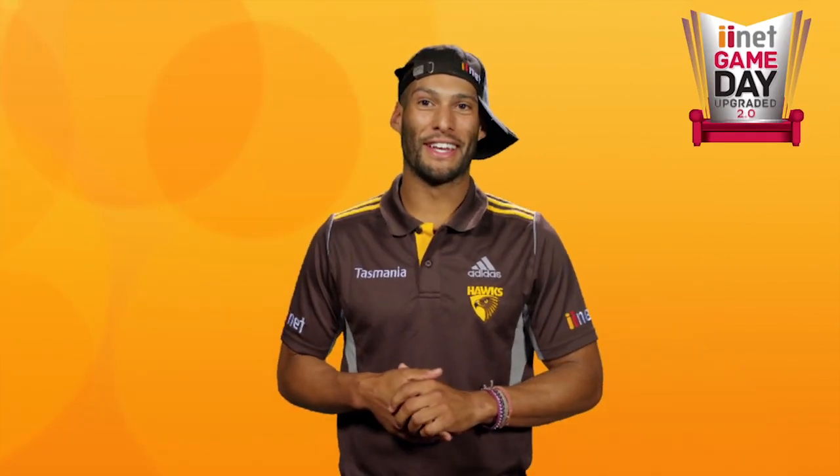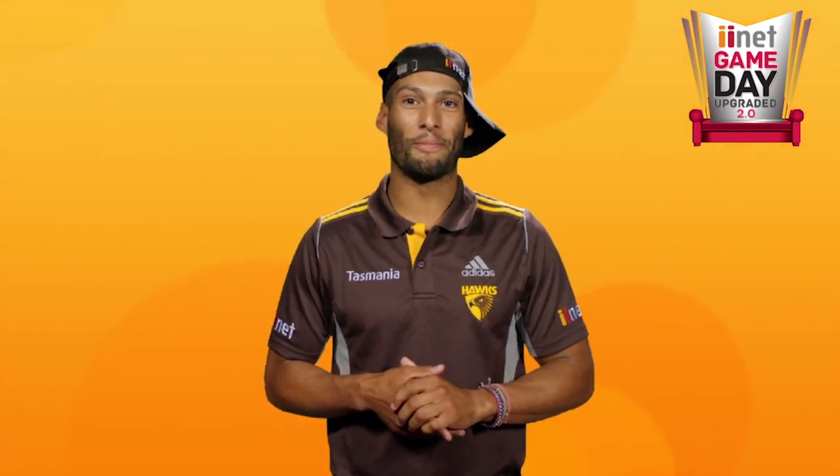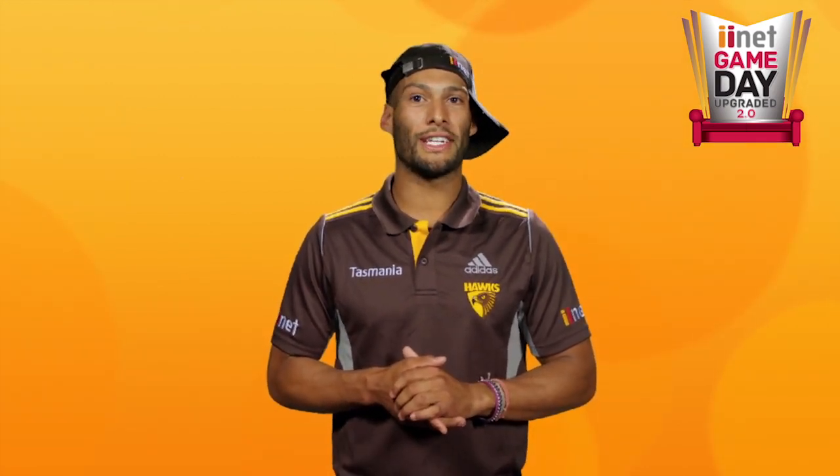Hi everyone, Josh Gibson here. This year, proud major sponsor iiNet are back with a new and improved Game Day Upgraded 2.0. iiNet will be giving you the opportunity to not only upgrade your game day at every Hawks home game this season, but also the chance to share in some once-in-a-lifetime Hawks experiences.